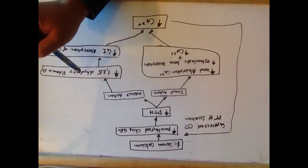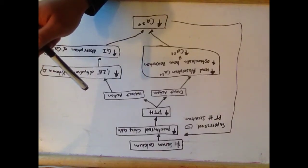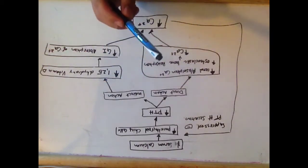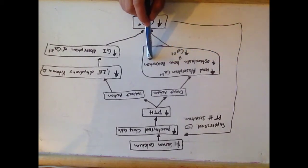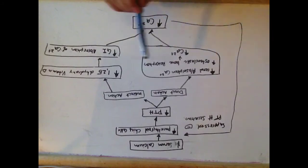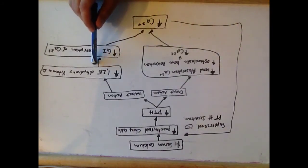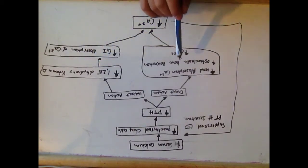Parathyroid hormones battle low serum calcium levels by three mechanisms. One is increased bone resorption, which releases calcium from the bones into circulation. It can also increase the GI absorption of calcium by creating the active form of vitamin D, and also increases renal absorption of calcium.